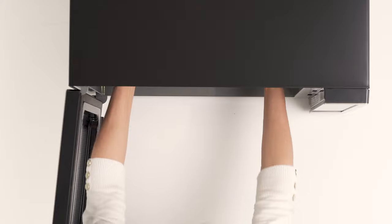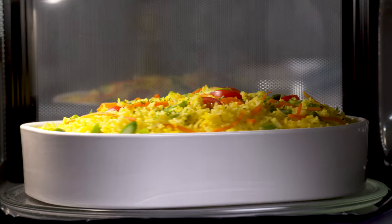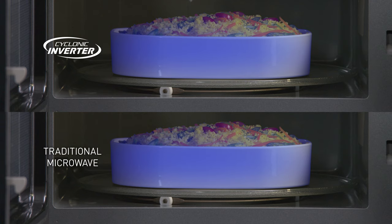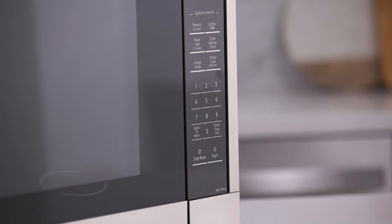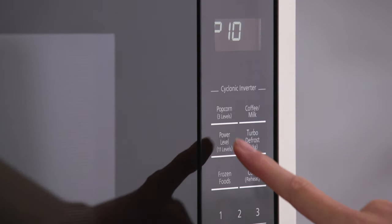To produce the healthiest, most delicious results in your microwave, Panasonic developed our patented Cyclonic Inverter technology. Traditional microwaves use only high power and don't have true low-power cooking. Instead, they pulse on and off of high power, leading to inconsistent results, hot and cold spots, undercooked centers, and liquid splatters. Panasonic's patented Cyclonic Inverter technology puts an end to all of that frustration.